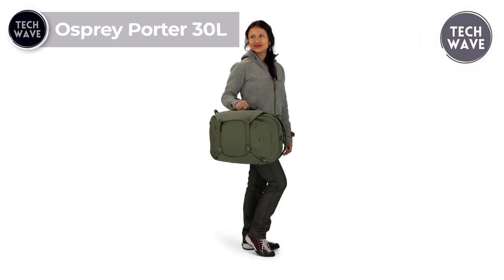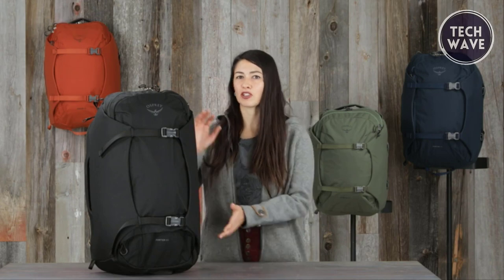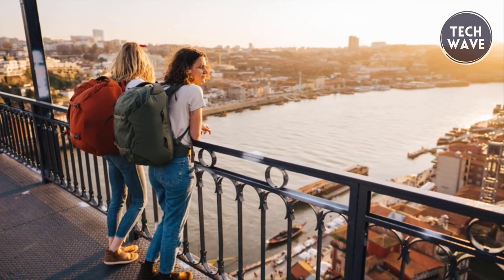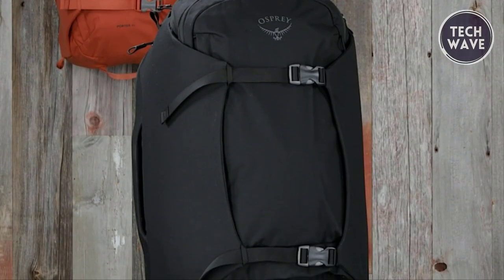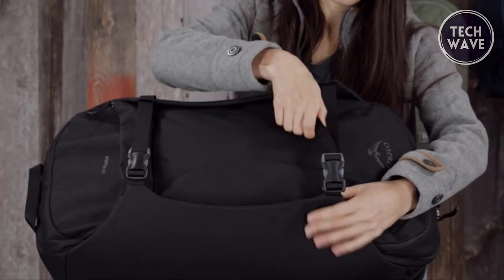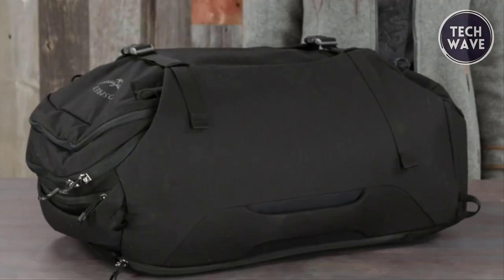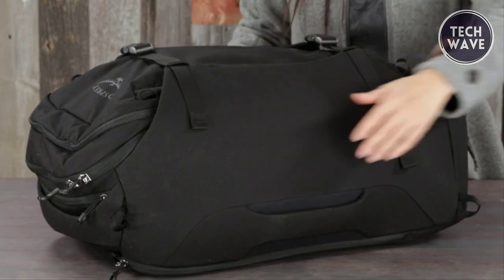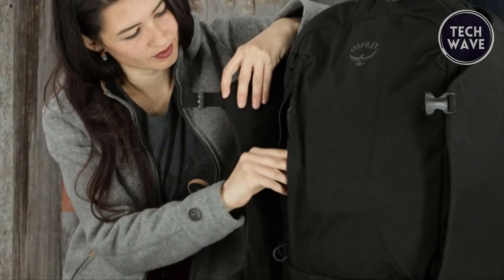Osprey Porter 30 Liters. For budget-conscious travelers seeking a versatile and compact solution, the Osprey Porter 30 Liters is the ultimate choice. Priced at an affordable $38, it's a remarkable companion for your journeys. This backpack easily adheres to most airline carry-on size restrictions with dimensions of 19.69 by 12.6 by 7.87 inches, ensuring a hassle-free boarding process. The U-Zip access to the main compartment features lockable zippers, providing security and easy access to your belongings. The shoulder straps and hip belt can be tucked away discreetly when checking your bag. The bag also boasts a protected rear panel laptop sleeve and front panel vertical zippered pocket for documents, enhancing organization.